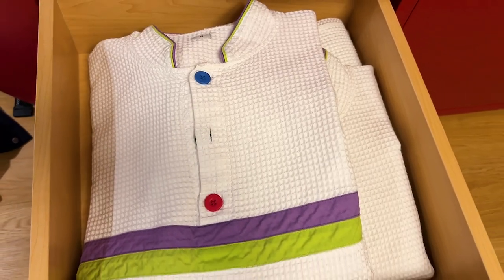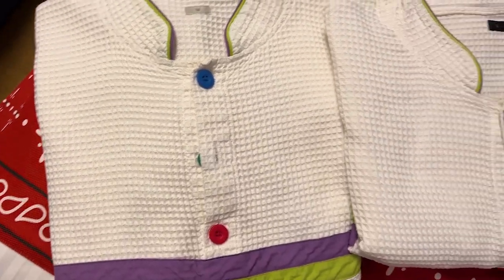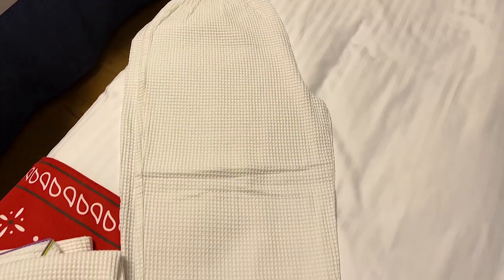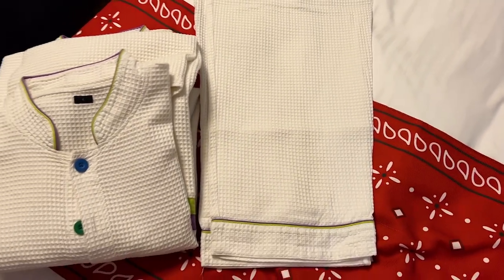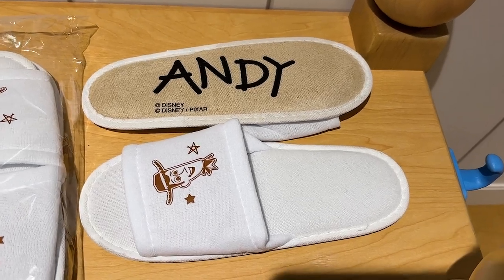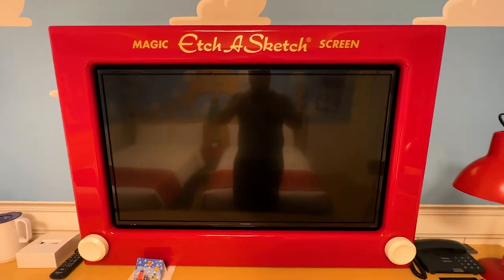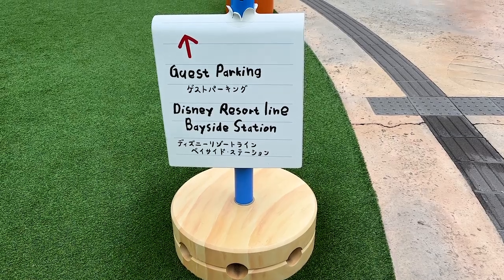Lastly, pajamas are provided and the theming on them is absolutely amazing. One set was a medium and there was also a large — these are complimentary for your stay but you cannot take them with you. You are also provided slippers, which are really fun with an ant detail on the bottom, and those you are able to take with you.